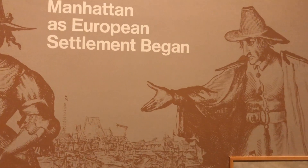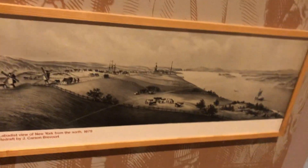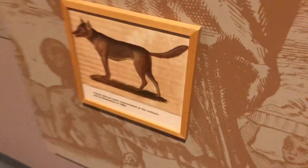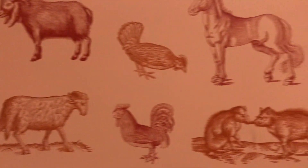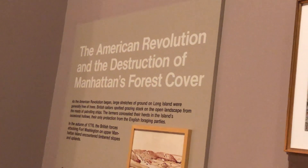So this is the housing of the Indians back in this area. The European settlement began in Manhattan — Manhattan is where the European settlement began. These are the animals. And all the goodies right here from the American Revolution, the destruction of the United Forces cover.